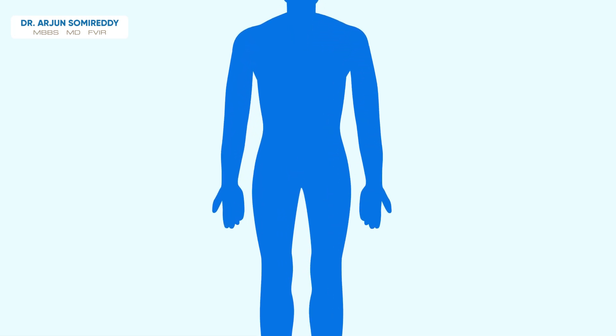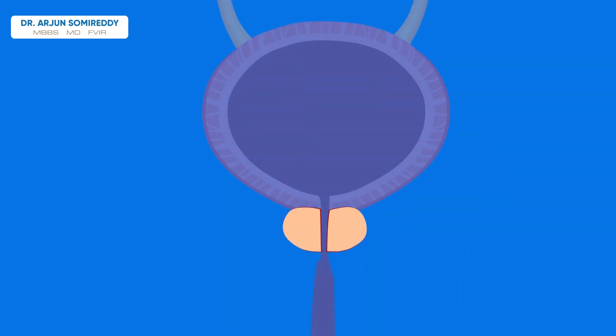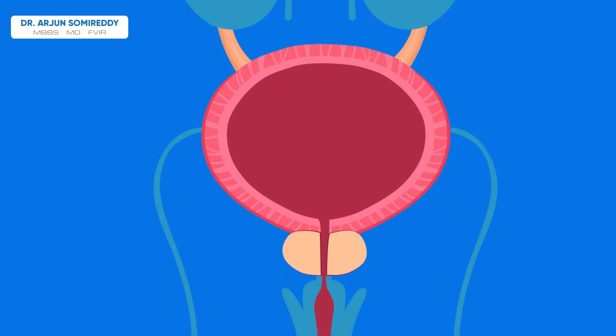The prostate gland is a small walnut-sized organ that sits just below the bladder and surrounds the urethra, a tube that transports urine outside the body from the bladder.